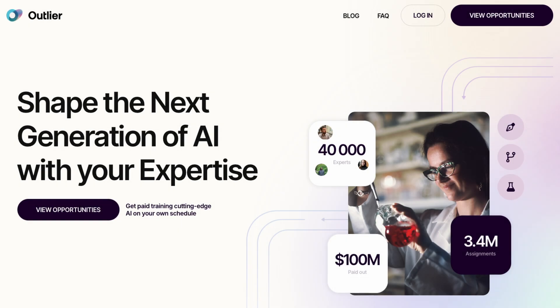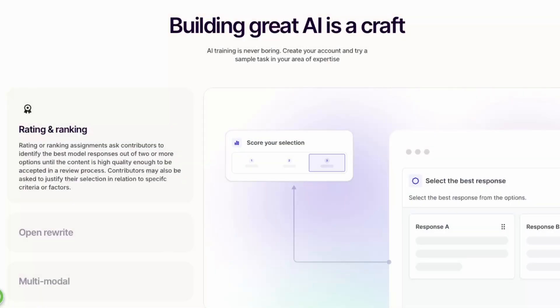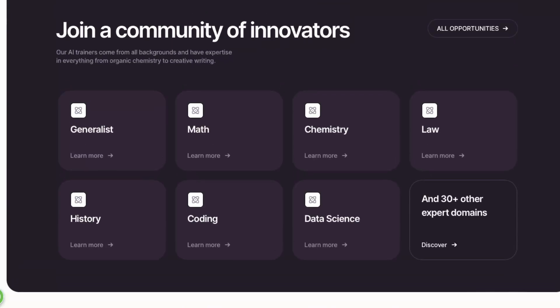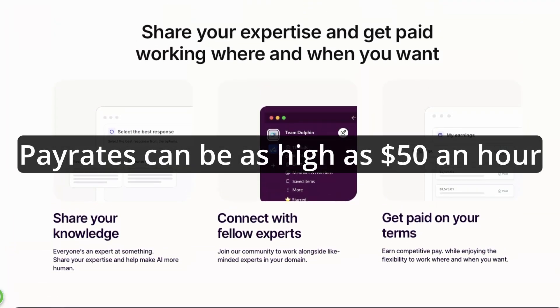I was looking for a site to help me earn some extra money alongside my full-time job, when I saw how much people were earning from Outlier, and I knew I had to start working for them. Outlier is an AI training site that hires from a wide range of countries for a variety of roles. They offer extremely competitive pay rates, but these aren't as transparent as you might think.